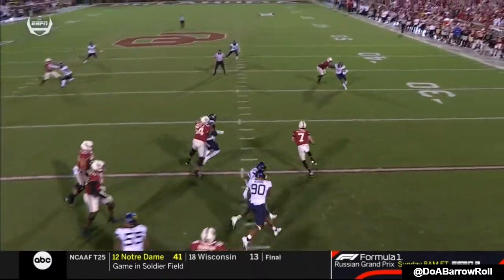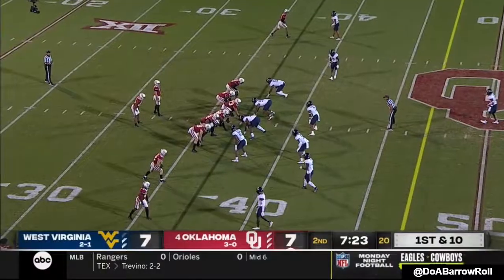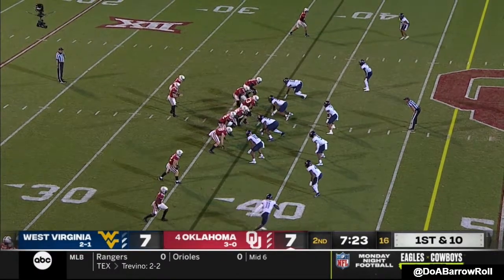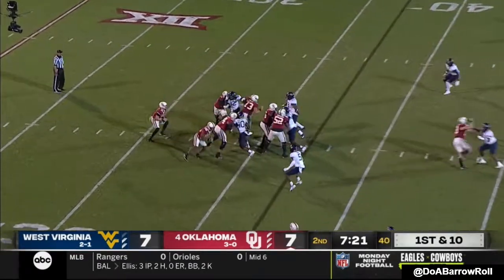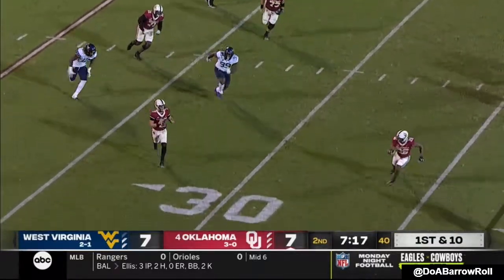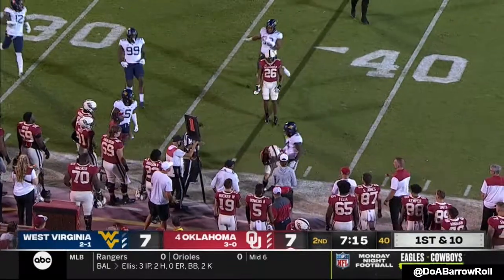Football through West Virginia — these linebackers have got to have awareness about them on third down. They're not running around; somebody's got to be able to rally to the football. They fake it to Brooks, Rattler scanning, and now running, and fires it on the side.